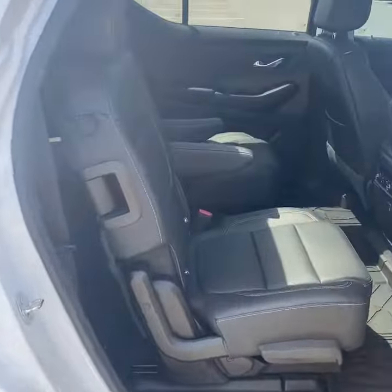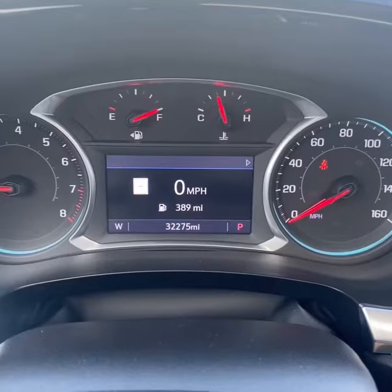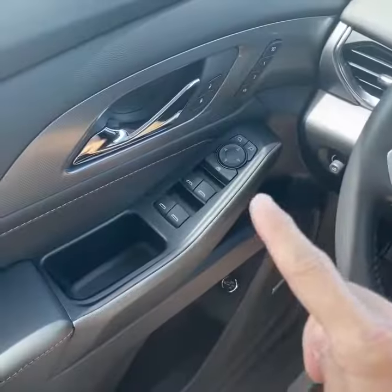Accessing the third row is easy in the Traverse — the pillar tilts and slides the passenger seat forward and you can keep a child seat in place. You do have three seats back here with USB charging ports on both sides. There's the current mileage, and power windows, locks, and mirrors.